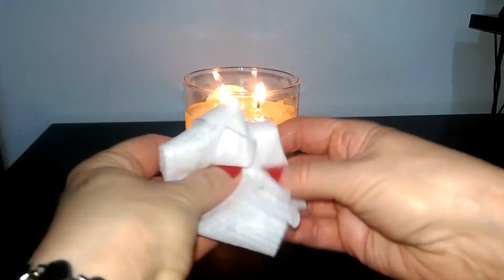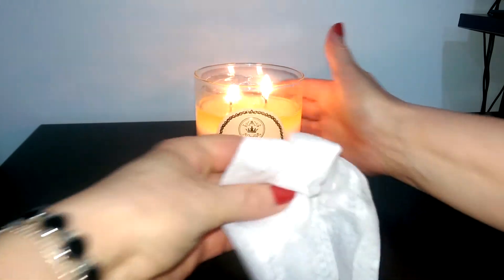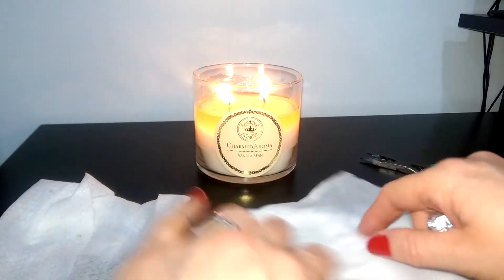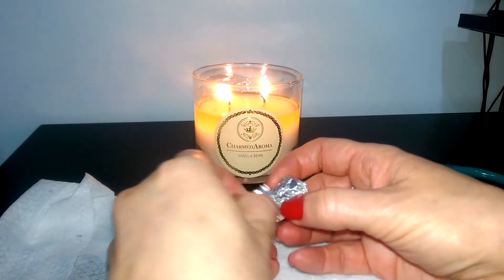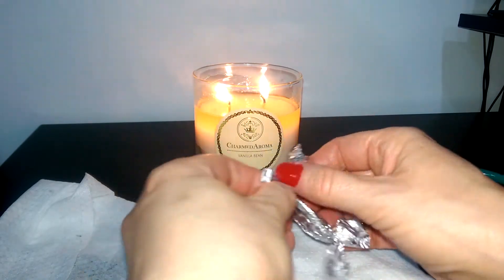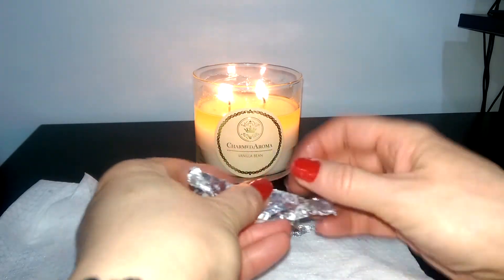These are good candles — they are a soy blend and they burn very clean. I do like them and I've ordered quite a few of these. I've actually become a little bit addicted to these I think, and I probably should stop ordering them, but I do like them.